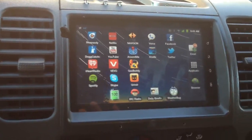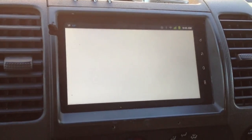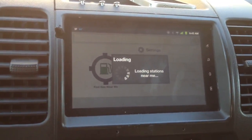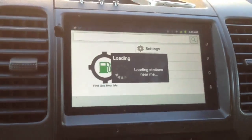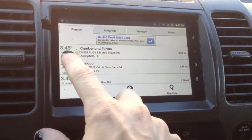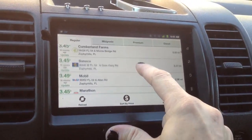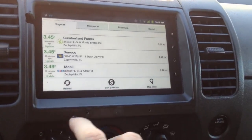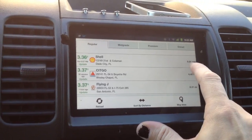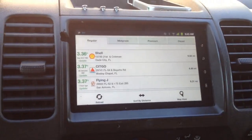Gas Buddy shows you the cheapest gas stations in the area. It's loading the stations near me using the GPS. Cumberland Farms is half a mile from me with gas at $3.45. You can sort it by price — the closest one with the cheapest gas is $3.36 but that's nine miles away. So I can make a decision whether to go there and save or not.